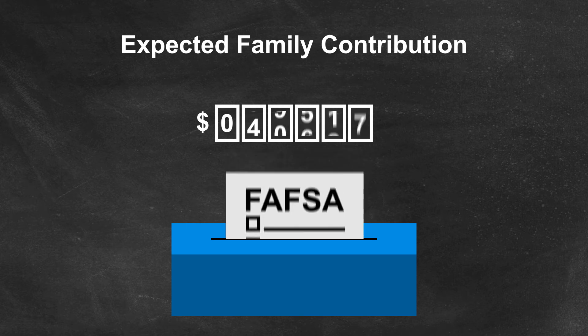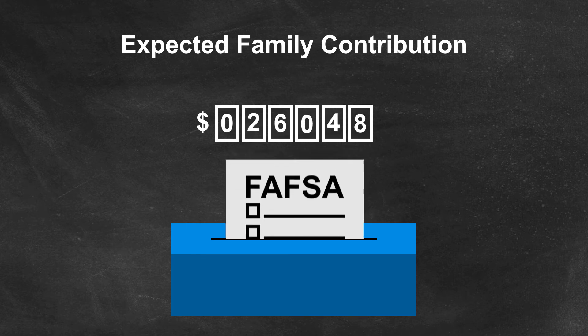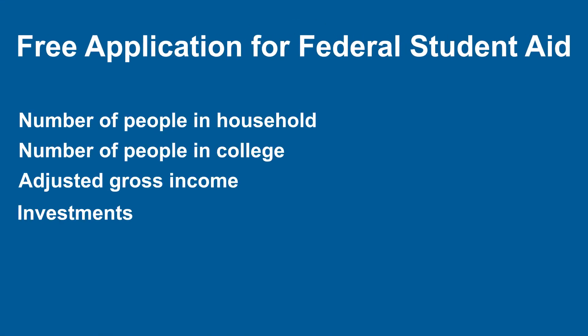That federal formula is created by filling out the FAFSA, the Free Application for Federal Student Aid. It takes into account the number of people in the household, how many of them are in college, adjusted gross income for the year, all investments, assets, and business value.